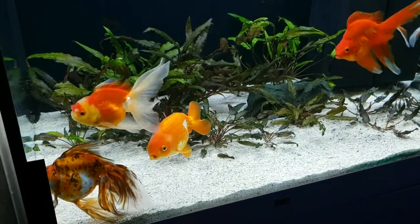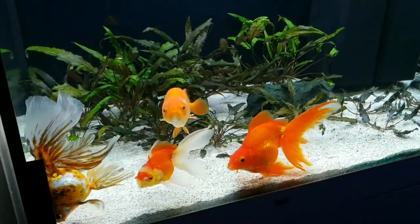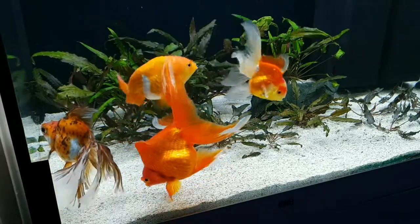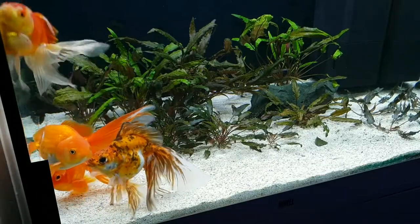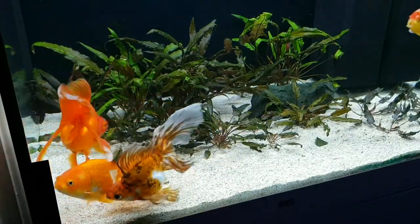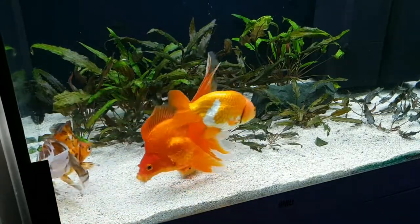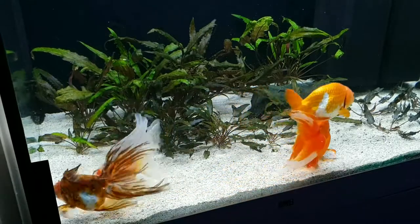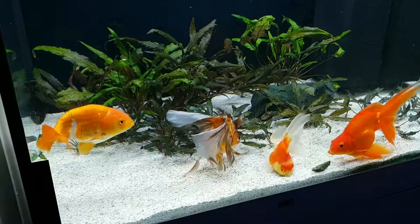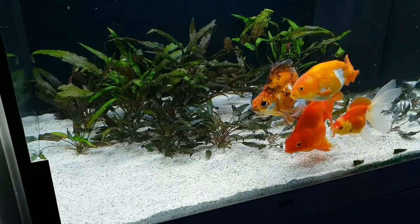We're also going to feed them the Dandy Oranda and Rapashy food — I don't remember what it's called exactly, but Dandy Oranda and Rapashy worked together and came up with this new food. I like it — it has insects and krill, and it's like a mixture of Super Green, Community Plus, and Grub Pie. This Dandy Oranda mix also has some cinnamon and other things that aren't in those foods, and it actually smells pretty good for fish food. This is really smart.